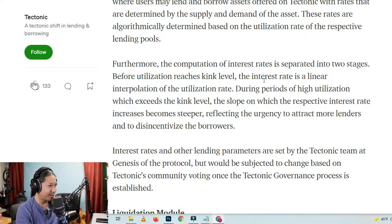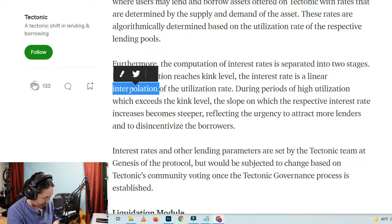Kink level. The interest rate is a linear interpolation of the utilization rate. The interest rate is a linear interpolation — can we do something about that?